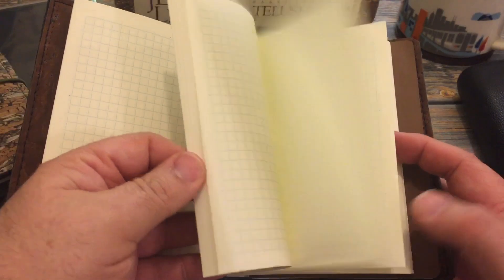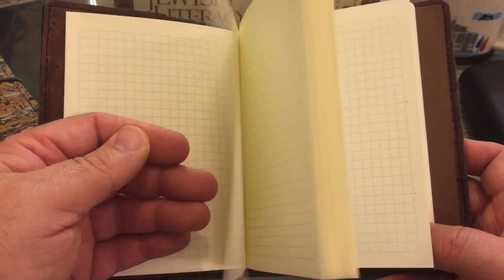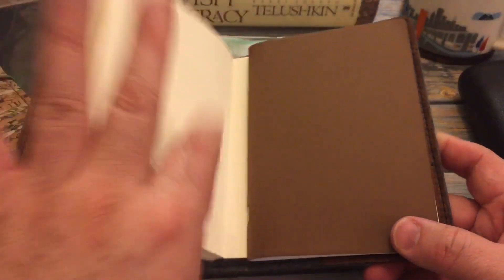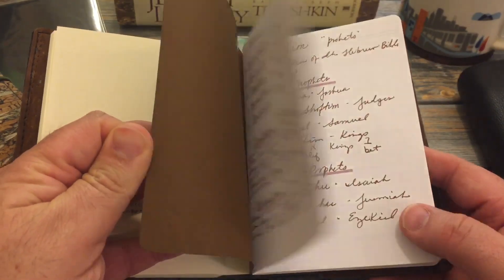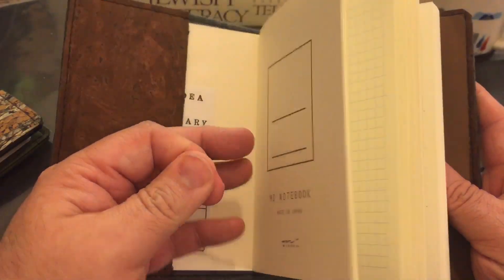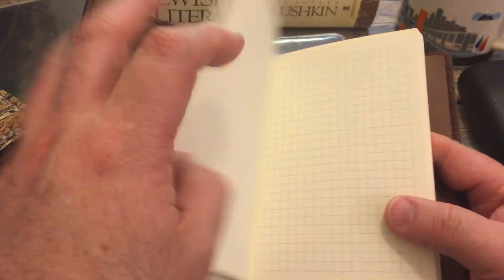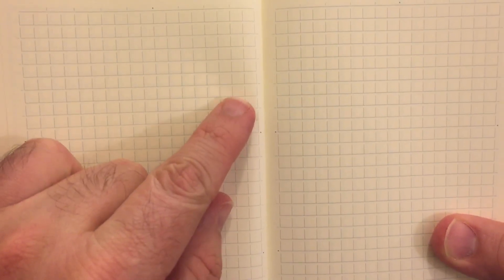As most people know, I love Tomoe River paper, but I really love the Midori MD paper and I love this little A6 book — I even use the A5s as well. I've been keeping some stuff, and this is kind of like my 'write it down, throw it away' kind of notebook. I love the little MD grid and the paper. It's kind of a creamy off-white color, and I love the grid. It's different than most — it doesn't go all the way up.